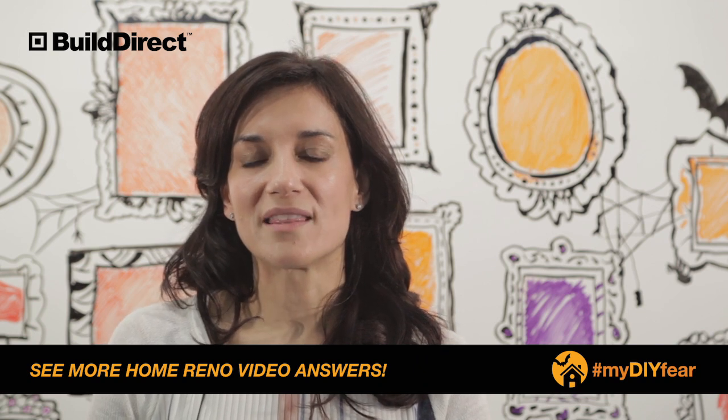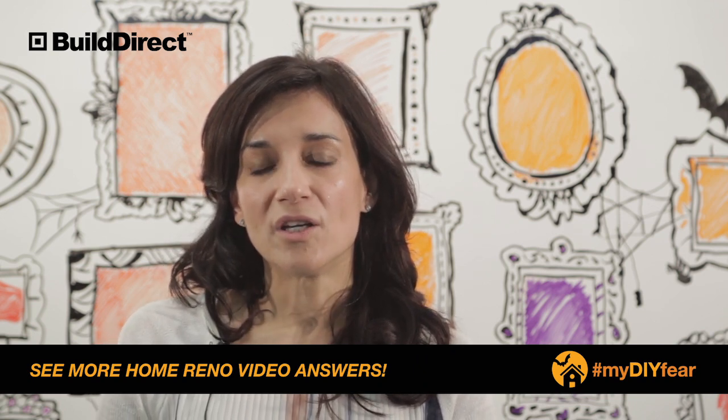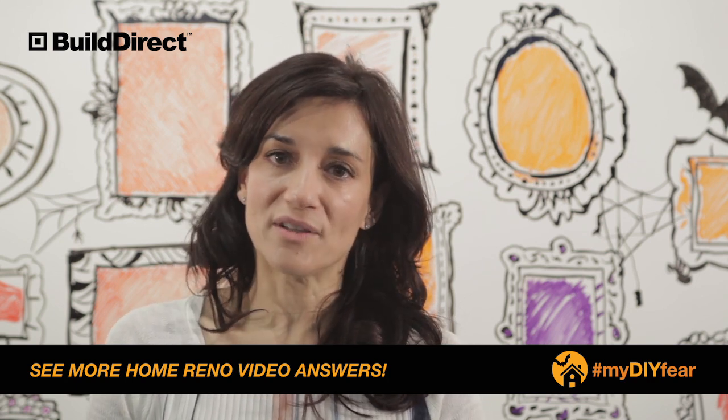Hey Thomas, Wendy here from Build Direct. Thank you for sharing your DIY fear around the cost of shipping. You know, once you find the best product for your project, you've got to get it to your house.